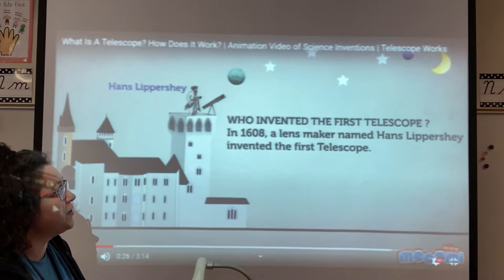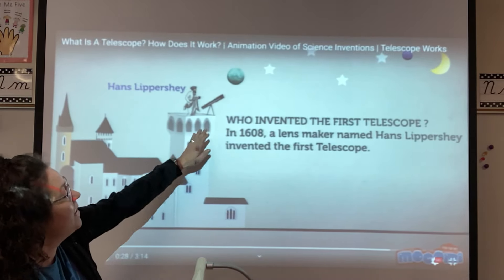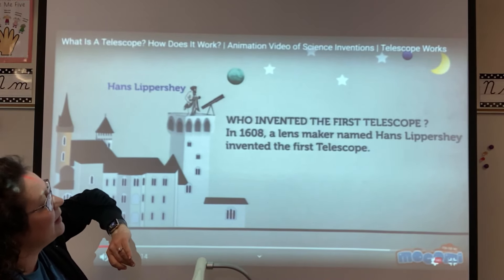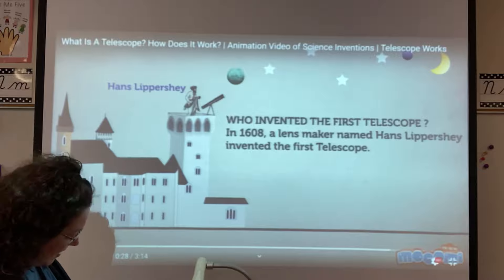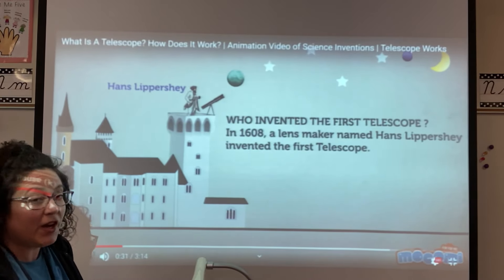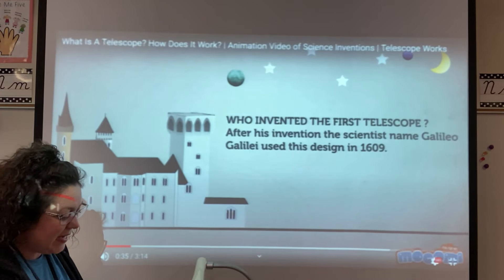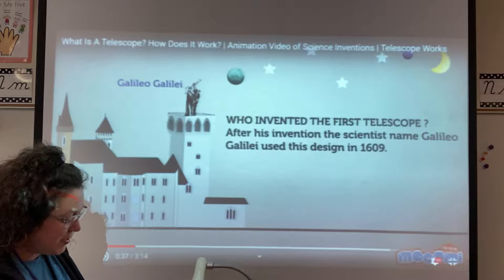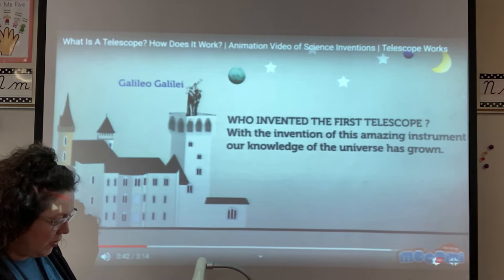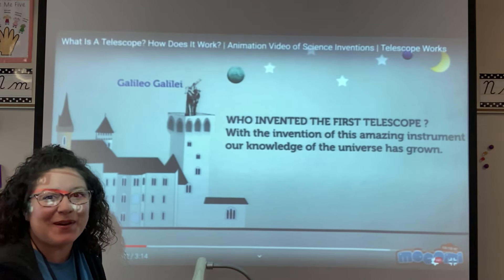Who invented the first telescope? We just read that Galileo did, but the lens maker in 1608, Hans Lippershey, invented it. And then after his invention, the scientist named Galileo used his design in 1609. So it's almost like they worked together. With the invention of this amazing instrument, our knowledge of the universe has grown. Remember, we just learned it's 13 to 14 billion years old.